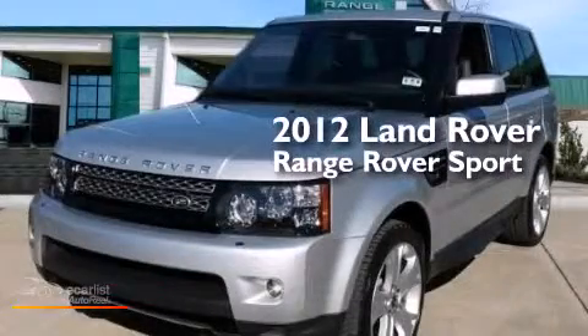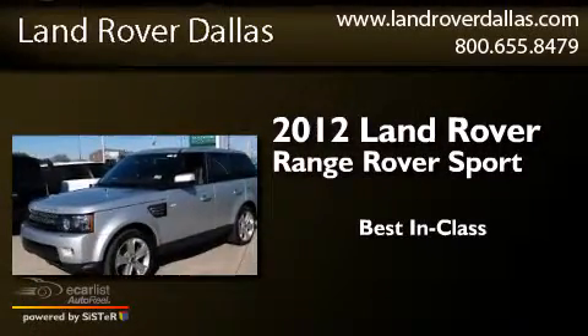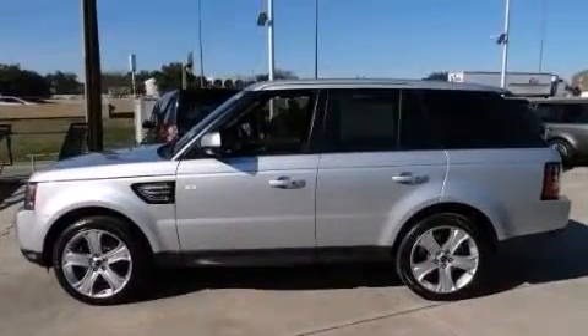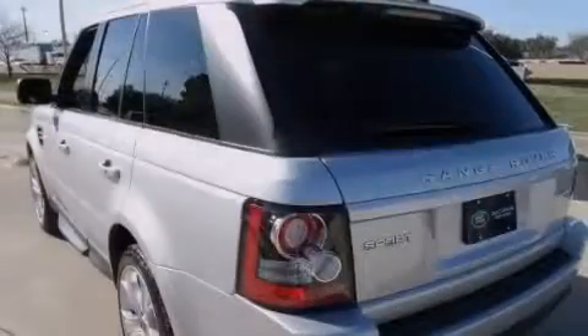This is a certified pre-owned 2012 Range Rover Sport. Its top features and packages include a navigation system, a rear view camera, and voice recognition.